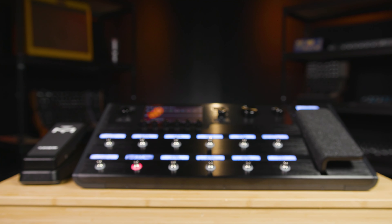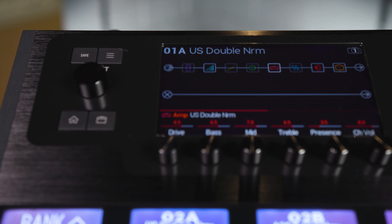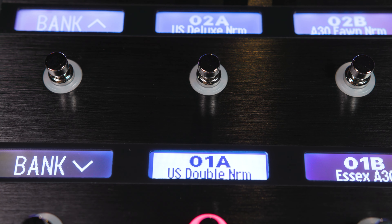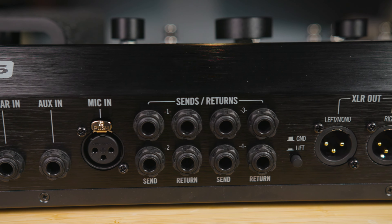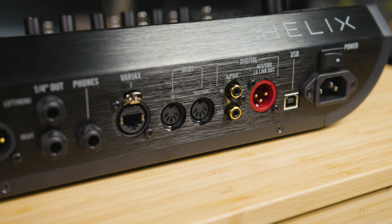If you're not familiar with the Helix, it is one of the premier amp modeling units on the market. It is perfect for any musician looking to expand their effects palette and have an easy, light, and portable gig-ready rig for any situation. It also integrates beautifully with most existing pedal boards and setups because of its extensive I/O options.